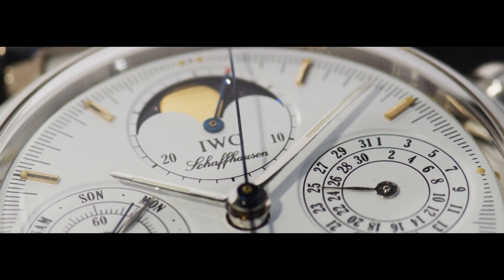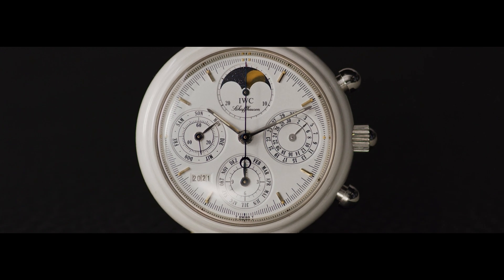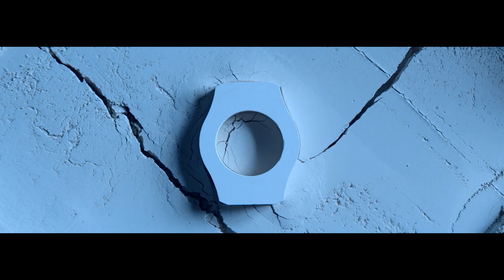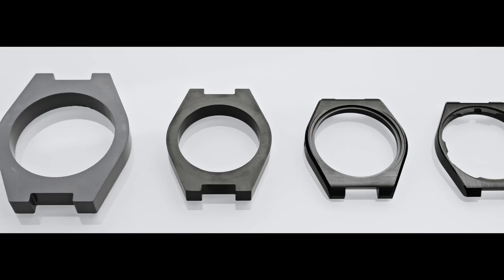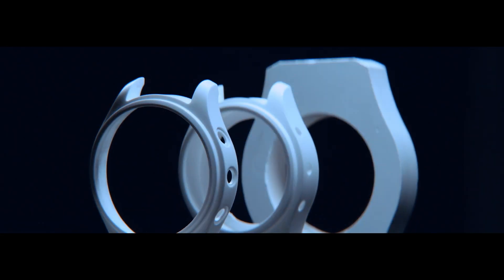IWC Schaffhausen has crafted ceramic watches since the 1980s. It starts with zirconium oxide powder, blended with metal oxide pigments. It's first shaped and then sintered at temperatures above 1,000 degrees Celsius until the case is completely cured — scratch and corrosion resistant, and incredibly light.